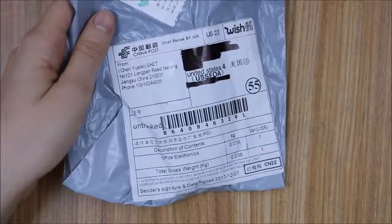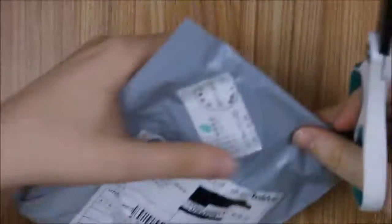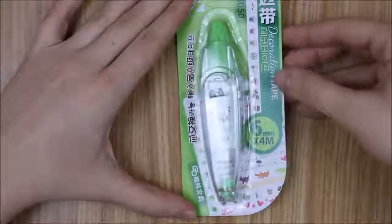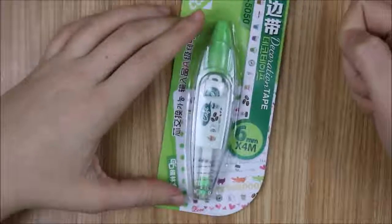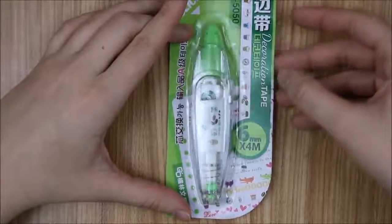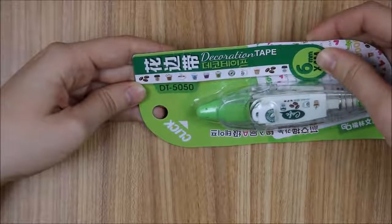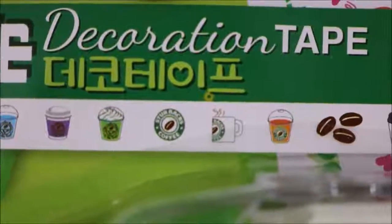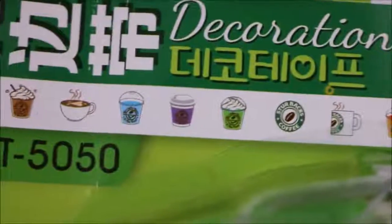This one's called 'office electronics' and I actually have no clue what it is. Okay, so this is not an electronic — it's like one of those whiteout pens, except it has cute little coffee designs on it. I love the designs. It's like a knockoff Starbucks logo with coffee beans and cups and stuff.